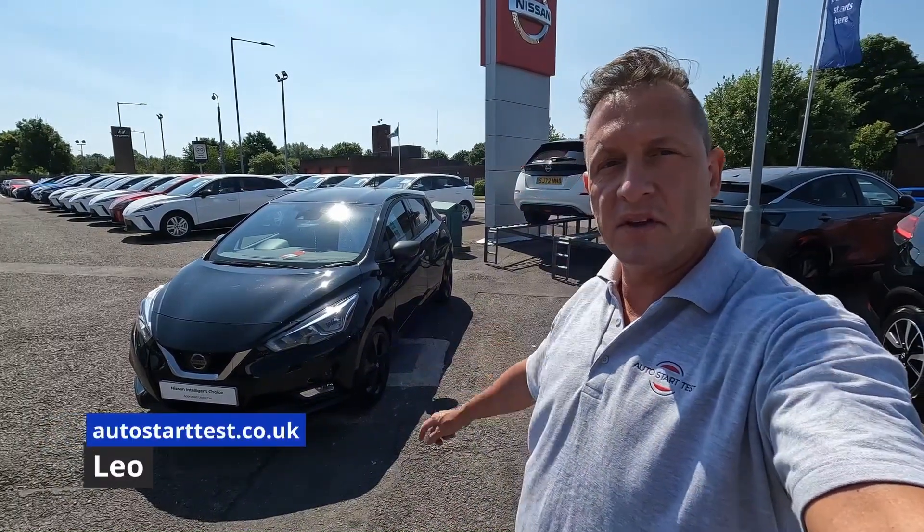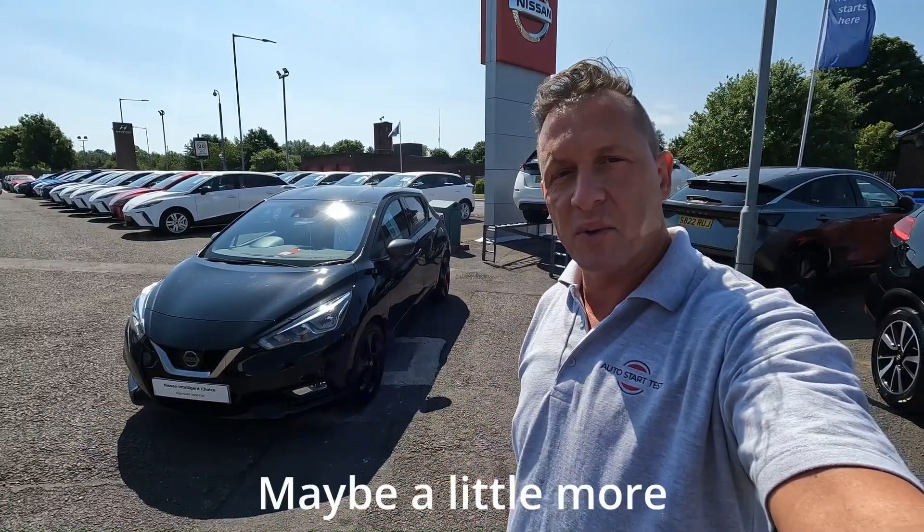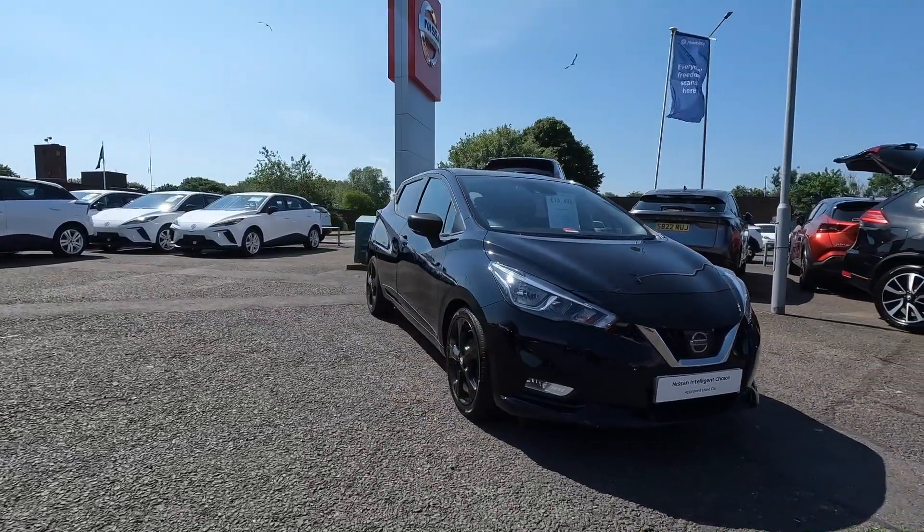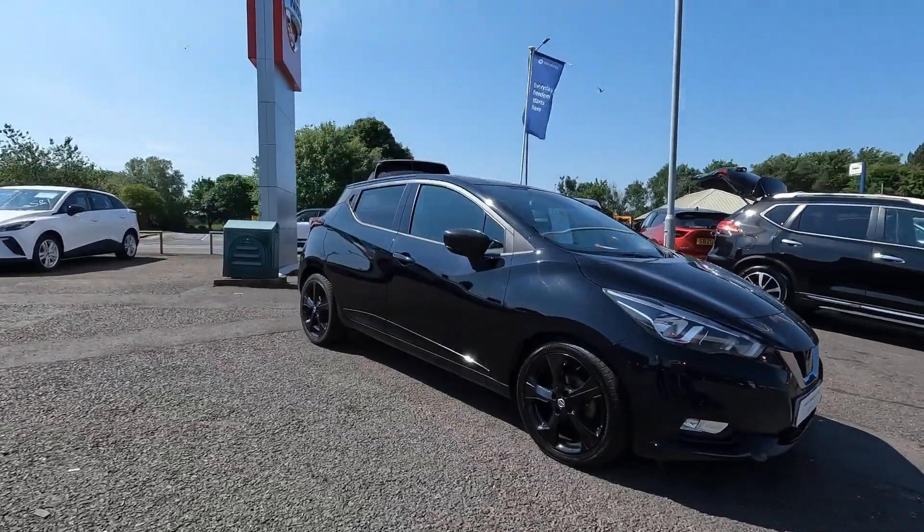Hello and welcome to my channel. This is the Nissan Micra and you're watching a five-minute review. The fifth generation Nissan Micra is a car with a timeless look and style, despite seven years on the market.